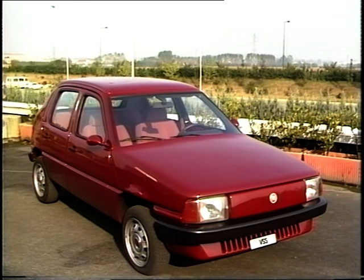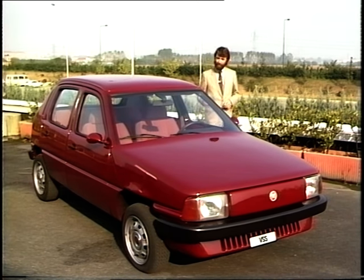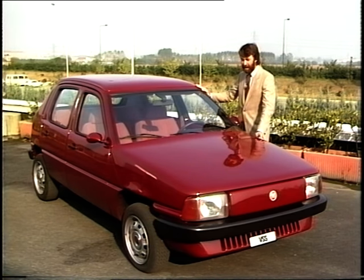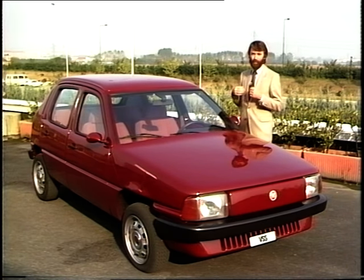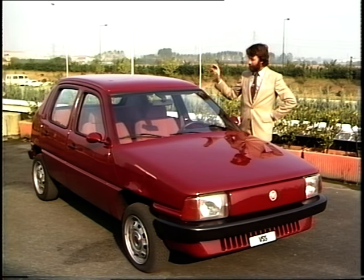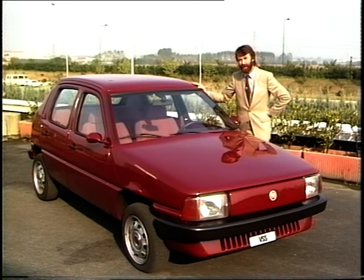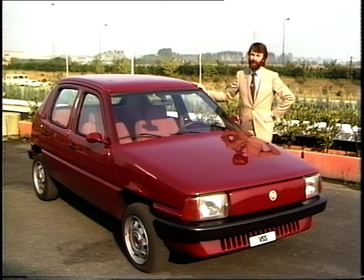So there we are — the VSS prototype from Fiat, a revolutionary new way of making motor cars. But the implications that this car holds for the whole of the world's automotive industry are quite stunning when you think about it. We've got steel mills all over the world churning out ribbon steel for steel car bodies, and an awful lot of people putting those bodies together. If this concept is adopted — a very simple steel cage with plastic panels hung on it — all those people working in the industry as we know it today are going to have to fundamentally change their employment and their way of life. That sort of change is going to take an awful long time to come about.